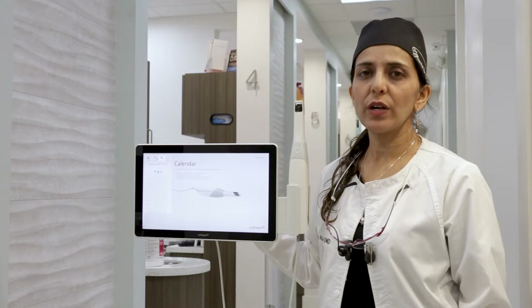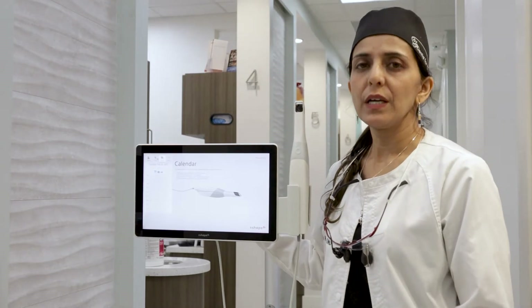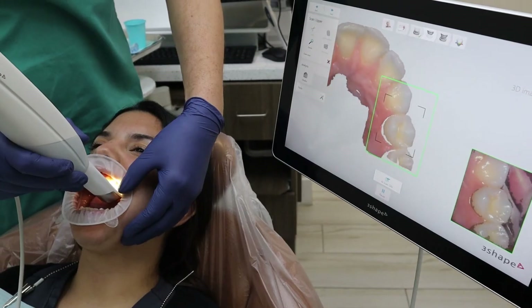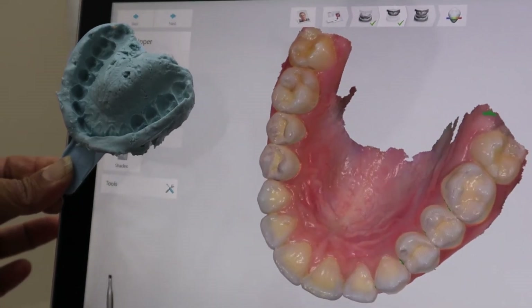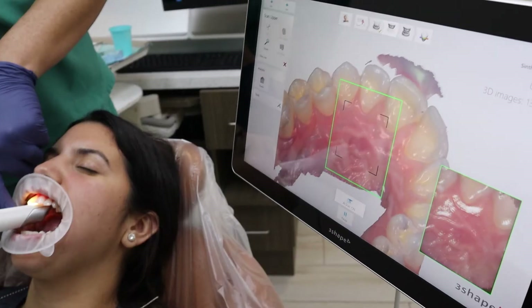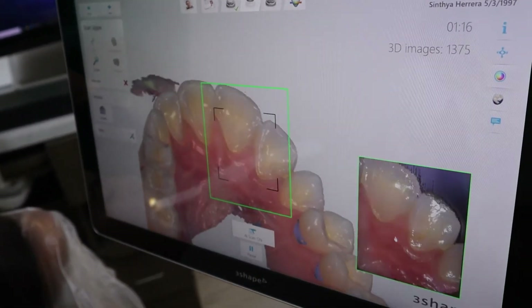So this is a Trio scanner and this is one of the other scanners that we have in the office. It's really great technology. It has higher accuracy than a traditional impression and what we're using it for is one of many — we're using it for making night guards, we're using it to make partials and dentures, we're using it for implant planning and also for orthodontic purposes.